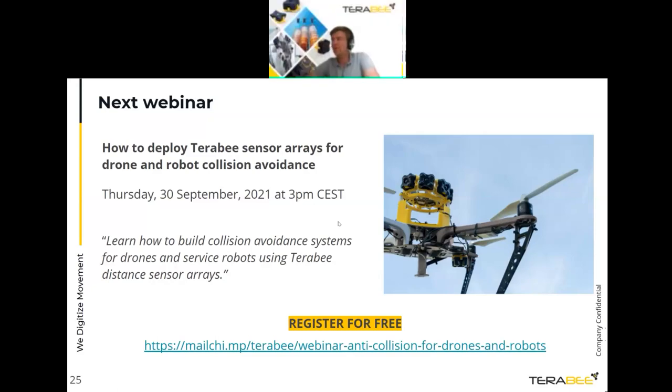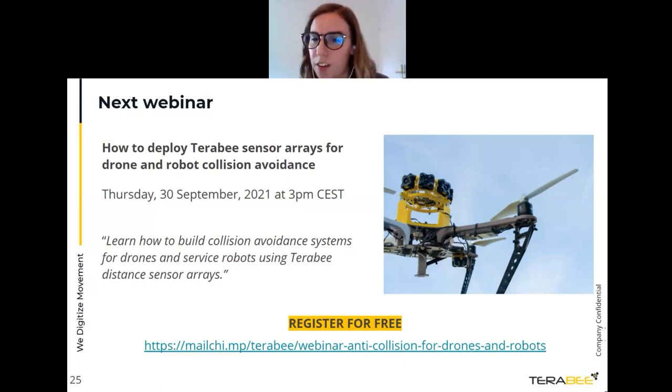On SLAM: yes, the camera has been tested for SLAM and there are ideas to embed SLAM directly into the camera. With some SLAM algorithms the results are quite good. If you have an application requiring this, contact Terabee to discuss.